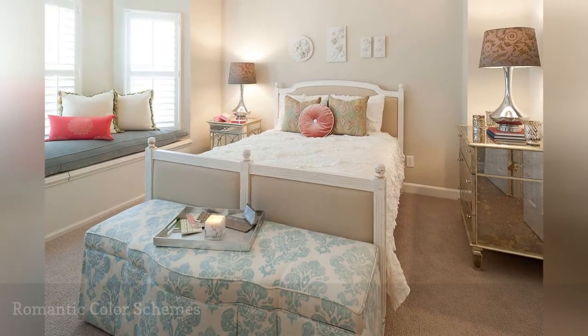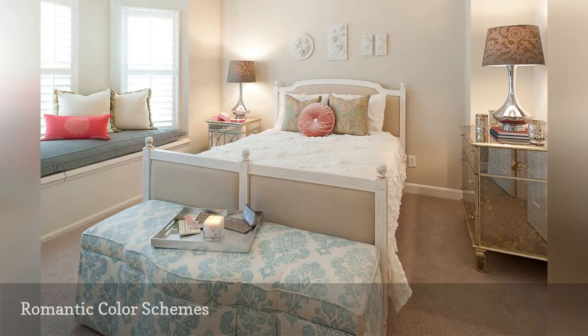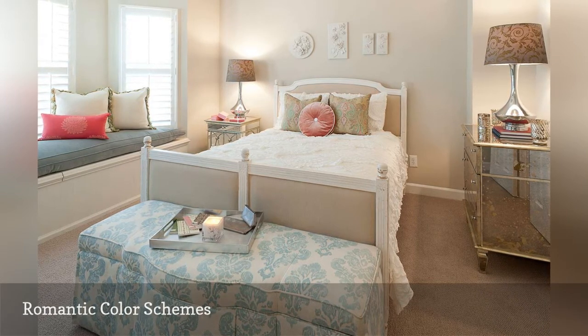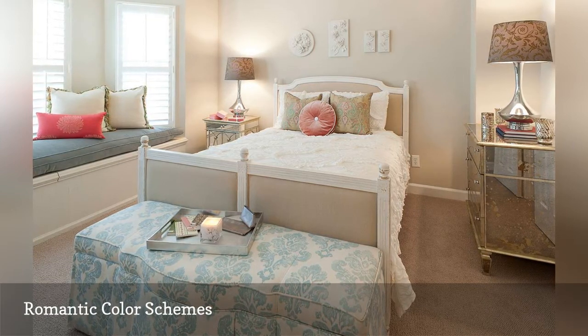Two elements almost always found in the romantic bedroom are muted or pastel color schemes and floral patterns. These might be found on furniture, pillows, bedding, window treatments, rugs, and even the walls. A good demonstration of both elements is shown in this stylish bedroom decorated by Heather O'Donovan Interior Design.